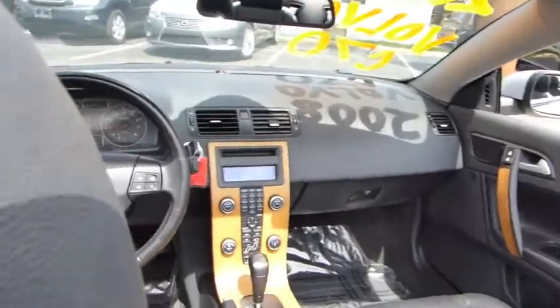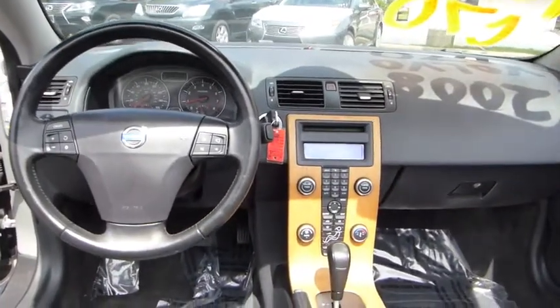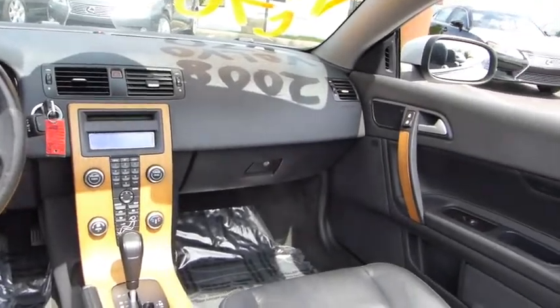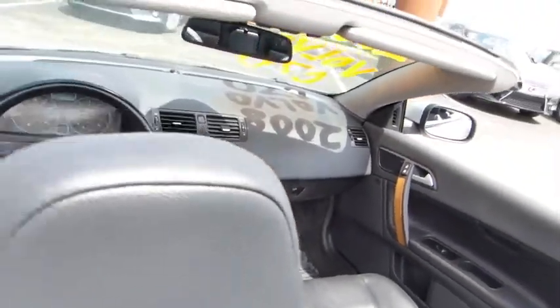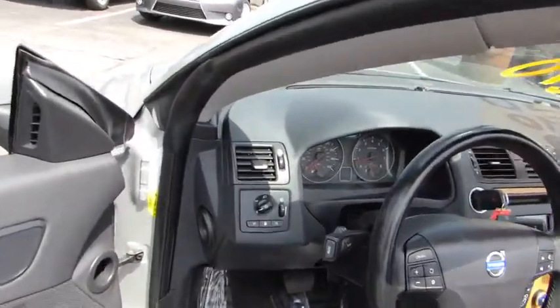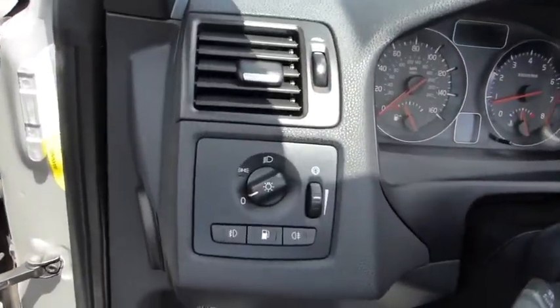AM FM stereo radio, FWD, climate control, rear defrost, power windows. This vehicle is Carfax certified one owner and qualifies for Carfax buyback guarantee. Take this vehicle for a spin and see why so many shoppers are now proud owners.